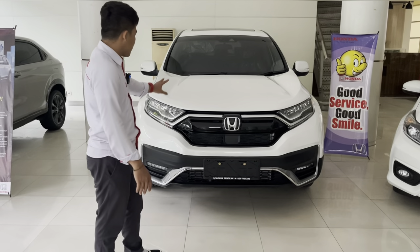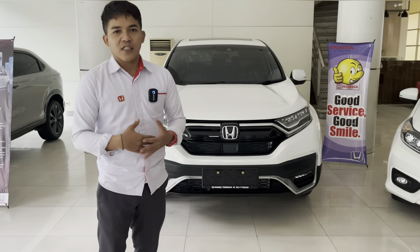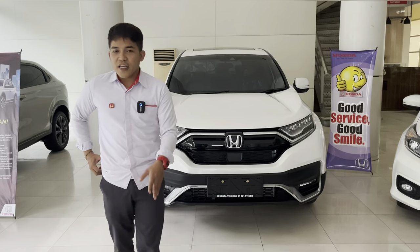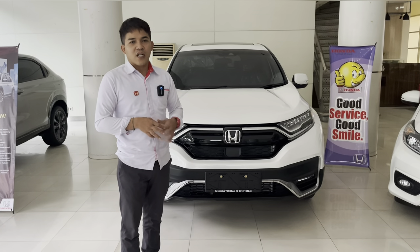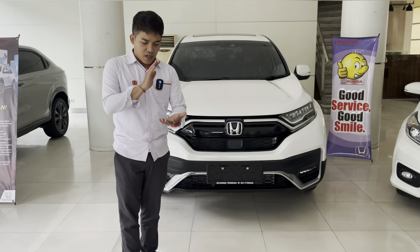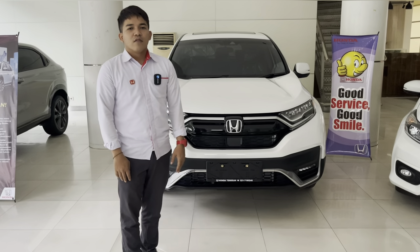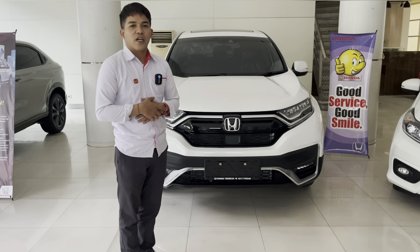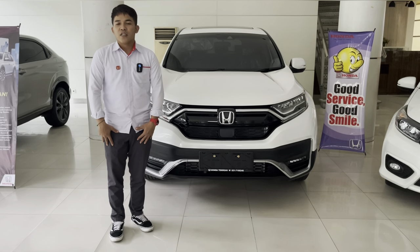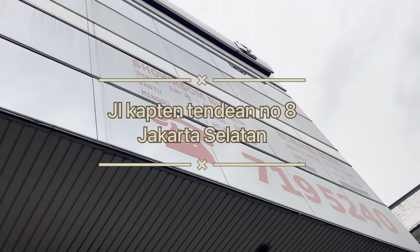Unit CR-V Prestige with Honda Sensing ready dengan warna putih, hitam, dan meteorite grey. Segera pesan karena CR-V agak susah barangnya. Ada promo DP ringan sekitar 65 jutaan dan kalian sudah bisa bawa pulang mobil sekeren ini dengan teknologi Honda Sensing — bisa nyetir otomatis, gas rem otomatis, dan ngerem otomatis ketika tidak bisa merespon dengan cepat. Terima kasih yang sudah menonton, jangan lupa subscribe, like, komen, dan share. Sampai bertemu di video selanjutnya, ciao!